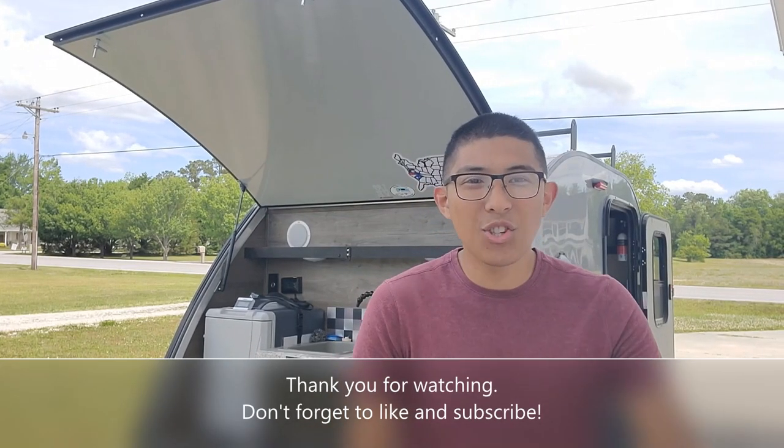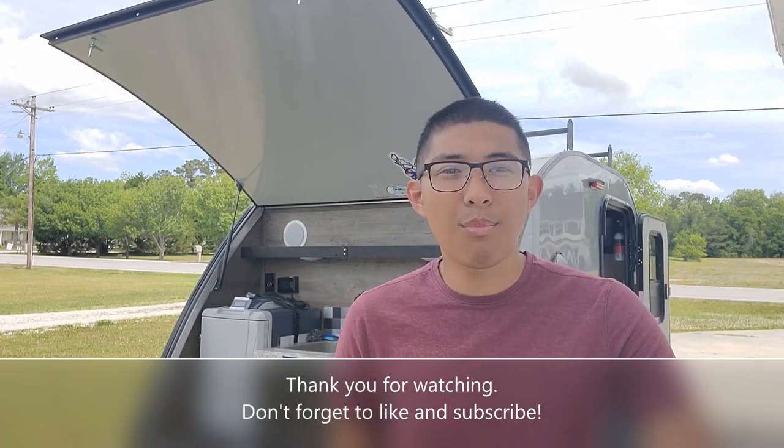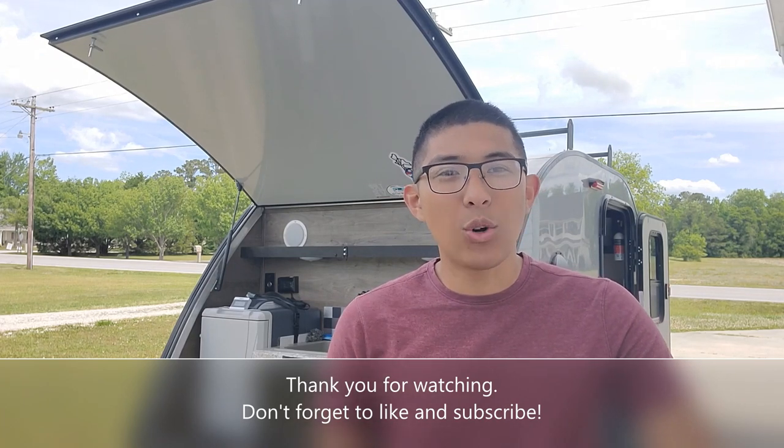I hope you guys enjoyed our tour and overview of our 2021 Braxton Creek Bushwacker 10FB. If you have any questions, go ahead and comment them below. Don't forget to like this video and subscribe to our channel.